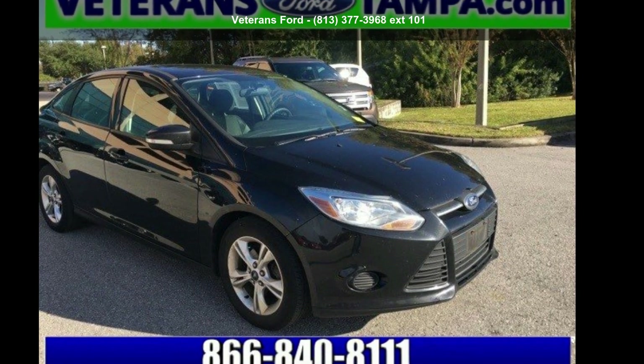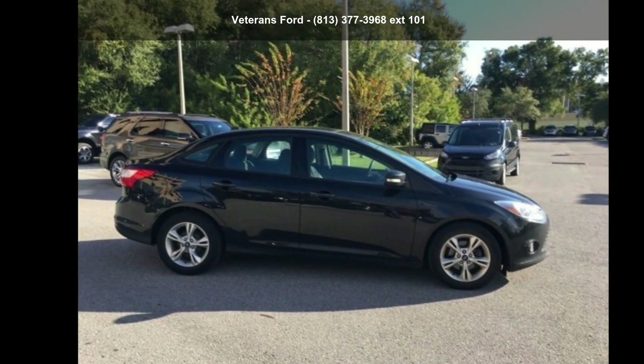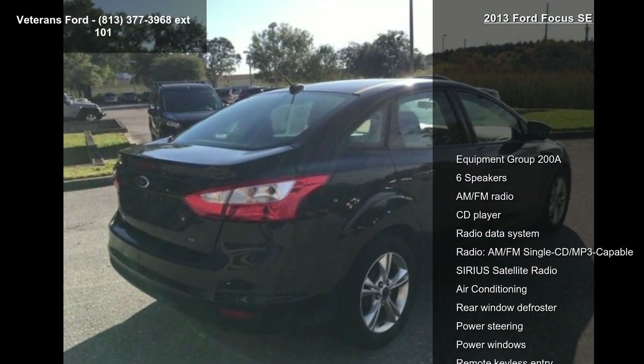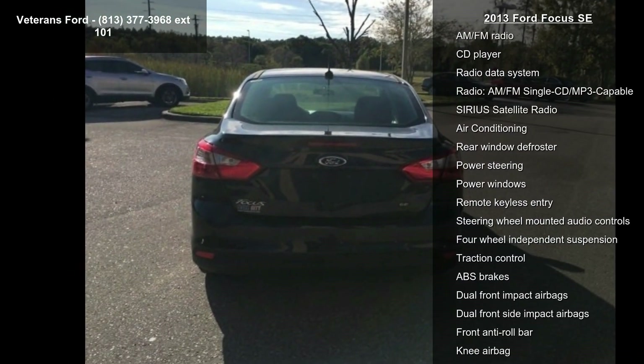Step into the Ford 2013 Focus SE. If you are looking for a first-rate auto, this one could be yours today. This vehicle comes with a reliable 4-cylinder engine connected to a smooth shifting automatic transmission.